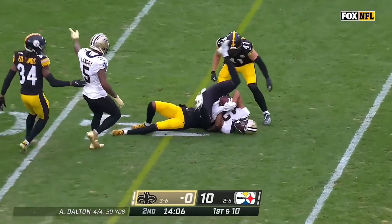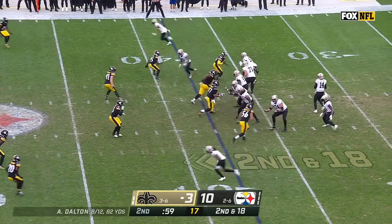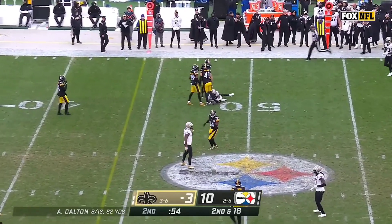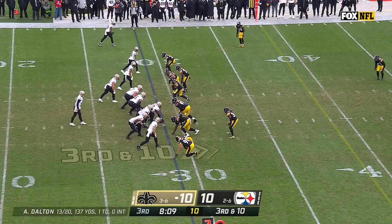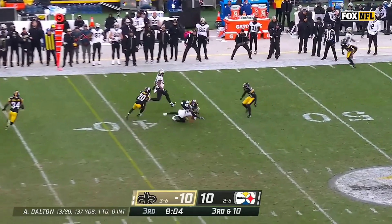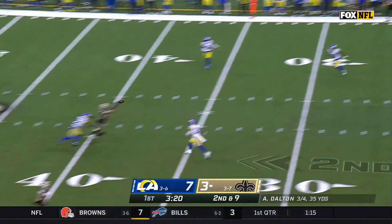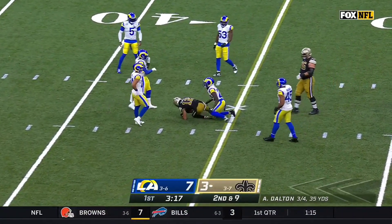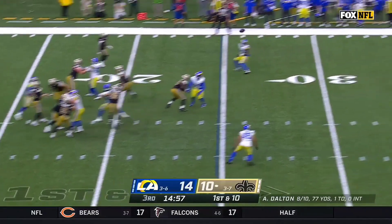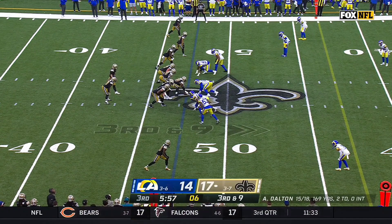Dalton winds up and delivers past the sticks. T.J. Watt on the other side is the guy that's drawn the double team — that's the benefit of having T.J. Watt on the football field. Dalton, the Red Rifle, rifles one into Pittsburgh territory. Dalton looking for Olave in a tight window. It is caught for a Saints first down by Chris Olave. That time of possession and number of plays has been an issue for the Saints over the last couple of weeks.